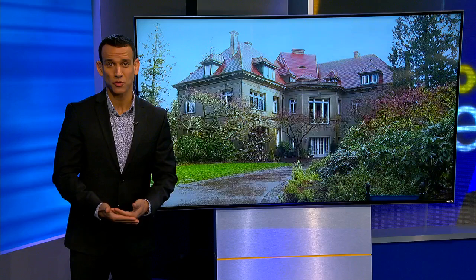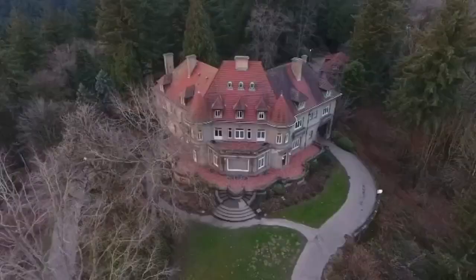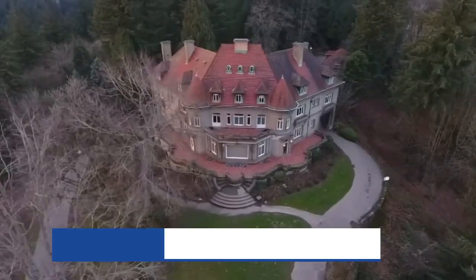Henry Piddock moved into his massive home in 1914. Fifty years later, it had been abandoned and fell into disrepair. It was on the verge of being torn down, but instead it was repaired and reborn as a museum that's now one of Portland's most famous and photographed locations. That's a fancy way of saying this old home has been through a lot, and now you can walk through its historic doors once again.